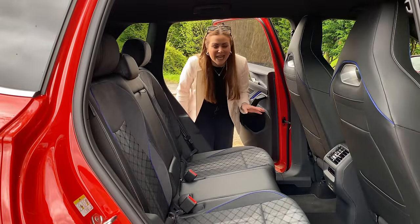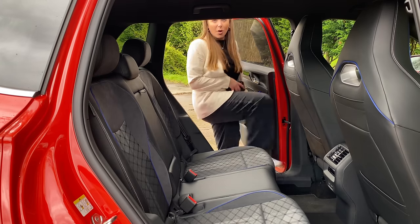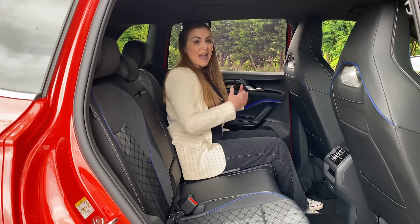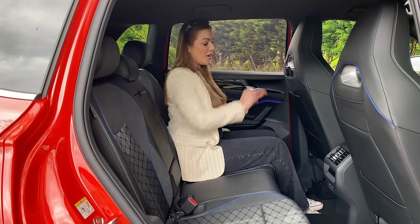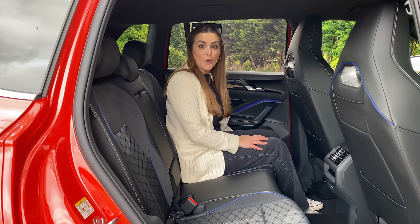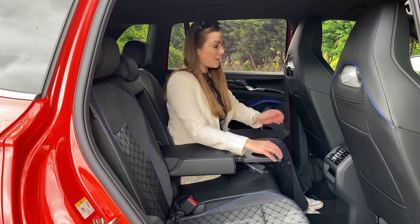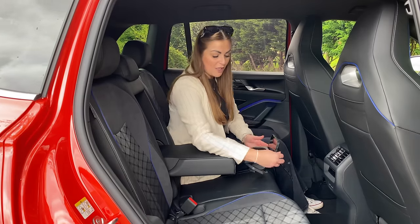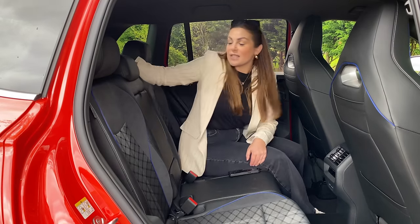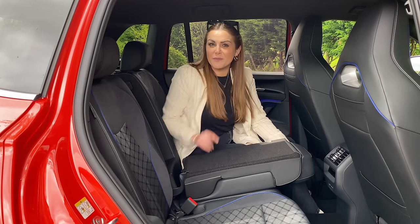Practicality in the back of the Tiguan is fantastic. The rear doors open nice and wide so it's easy to get in, and once inside there's plenty of leg room and head room. You've got somewhere to pop your phone on the backs of the seats, nice felt-lined big door cards, a pull-out armrest with two cup holders, and somewhere to angle your phone or tablet towards you. If you're not using that and want extra storage, you can pull down the middle seat and you also get through-loading to the boot.